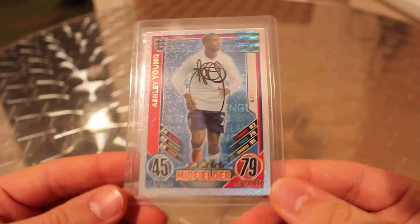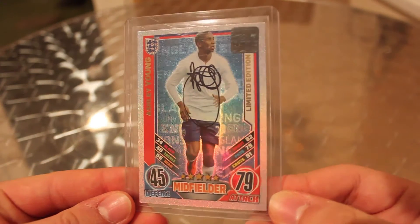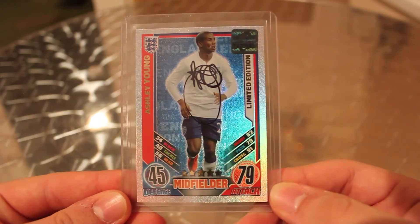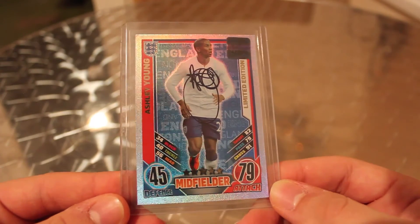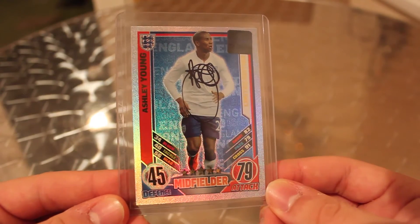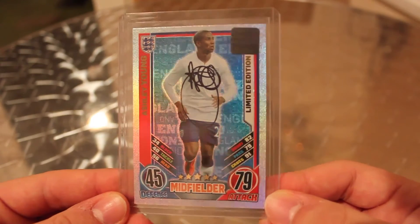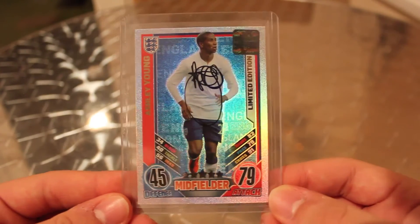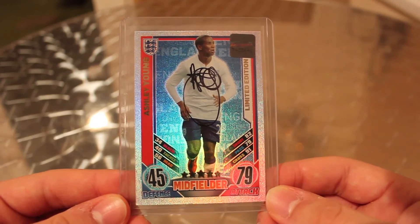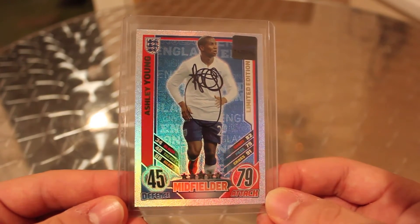So here he is — we've got Ashley Young, the dive master. He probably really should be joining Tom Daley in the Olympics for the diving squad rather than the football team, considering that he likes to win penalties by floating down to the floor like a sack of old potatoes when nobody's even anywhere near him. As you've probably guessed, he's got quite a bad reputation for himself.